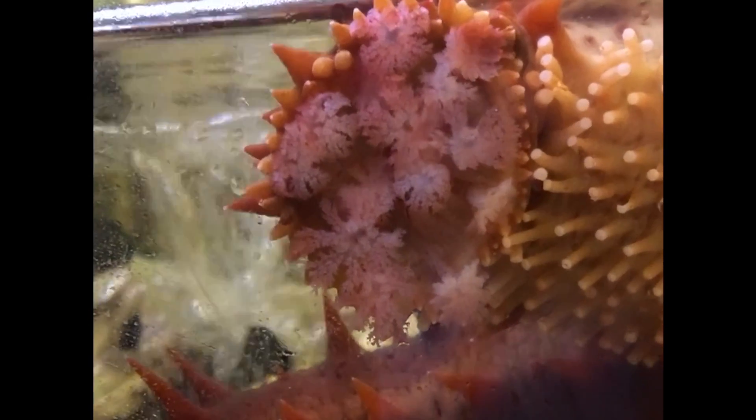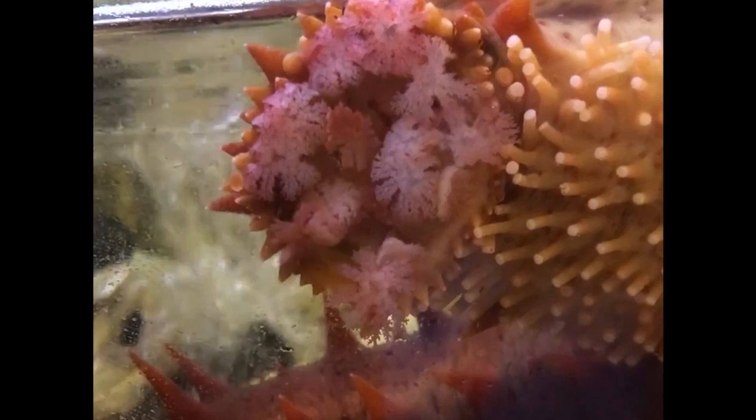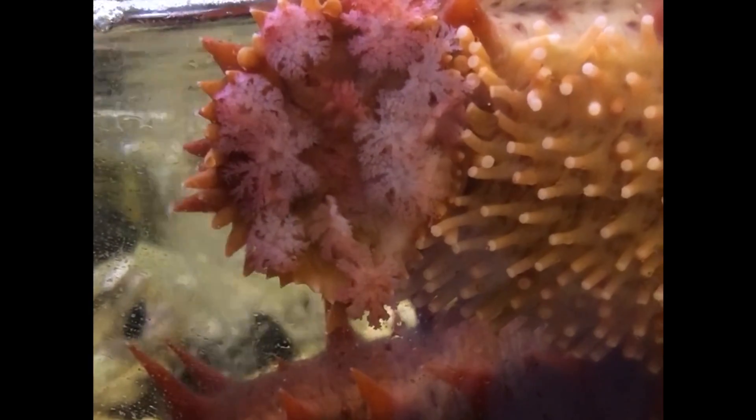Most sea cucumbers are scavengers and feed on plankton and small pieces of organic matter. Sea cucumbers feed using feeding tentacles, which are tube feet around their mouth that have been modified to collect food particles. Different species of sea cucumbers have different methods of feeding, and their feeding tentacles have adapted to these different feeding techniques.